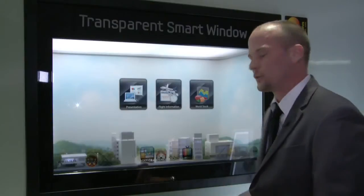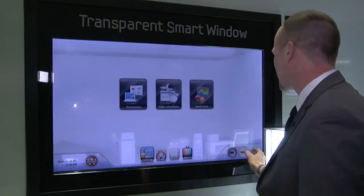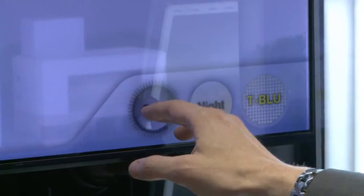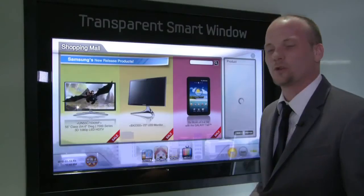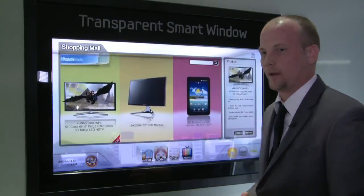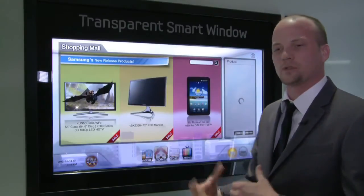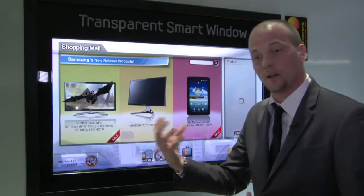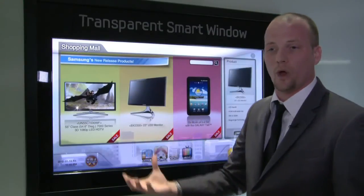Everybody asks: what happens when it goes to nighttime? Well, the LCD has built-in lights at the top and the bottom of the screen, allowing us to get illumination during the nighttime. Also, some other key features to point out: it is very eco-friendly, looking at about 10% power consumption because part of it is solar powered, getting its energy from the sun and allowing you to conserve energy within the home.